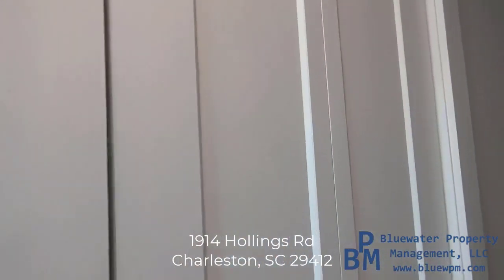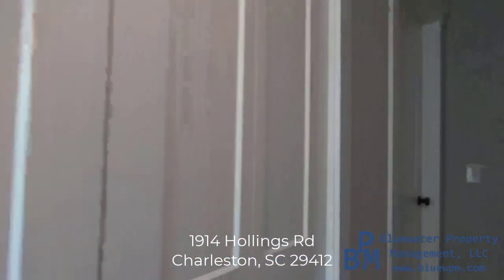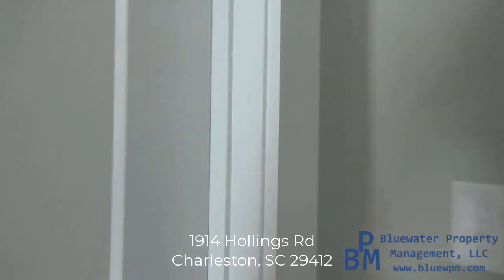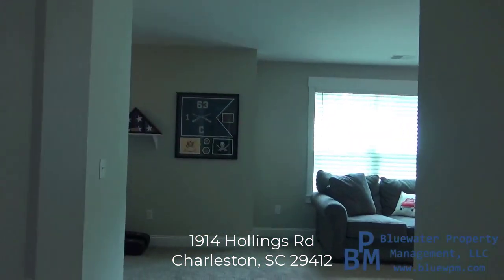So this is your linen closet. You have shelving from there over to here. Again, it's full of some stuff, so you can see it if you come view it in person — but it was best not to take video of it.